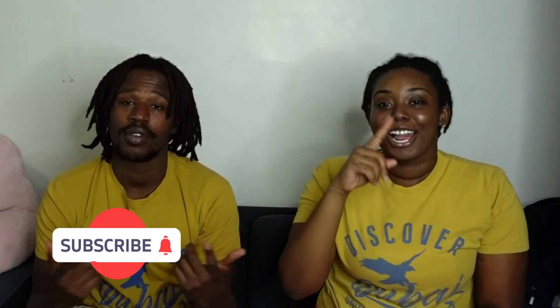It's your girl Chris, it's your boy Q, and you know what to do — like, comment, share, and subscribe. You know the vibes. So today guys, as you can see, we have two shirts that are identical.